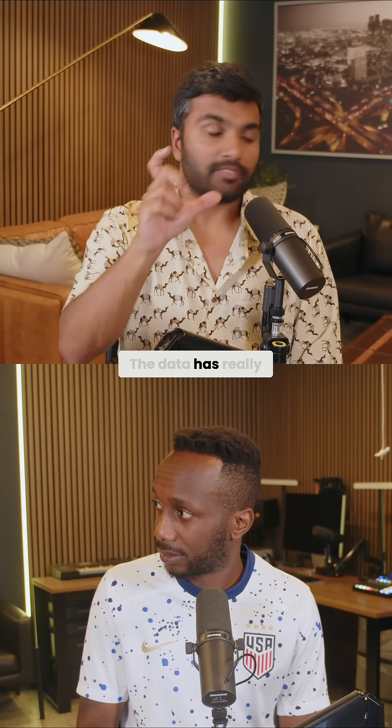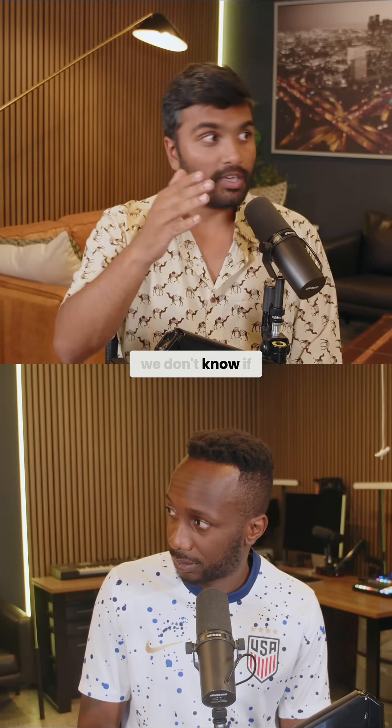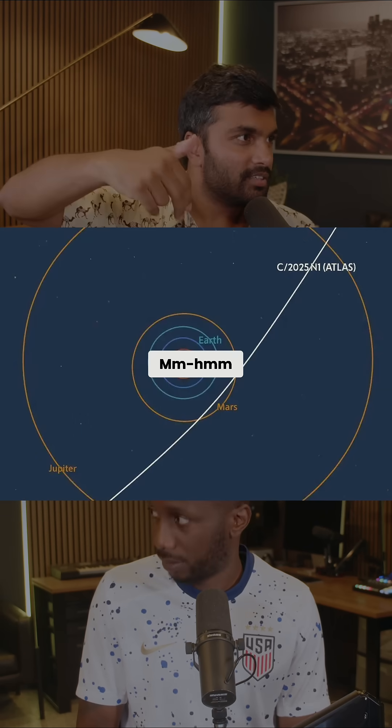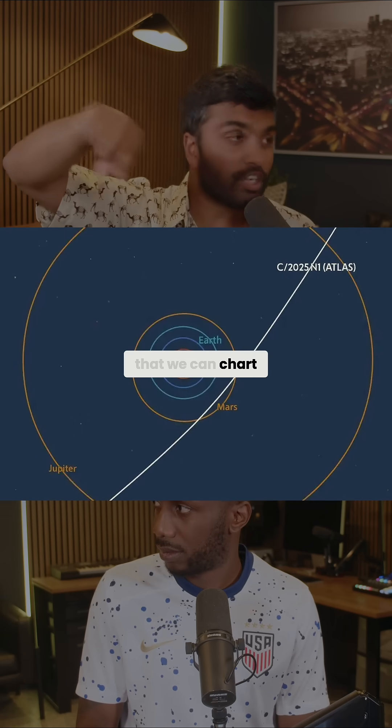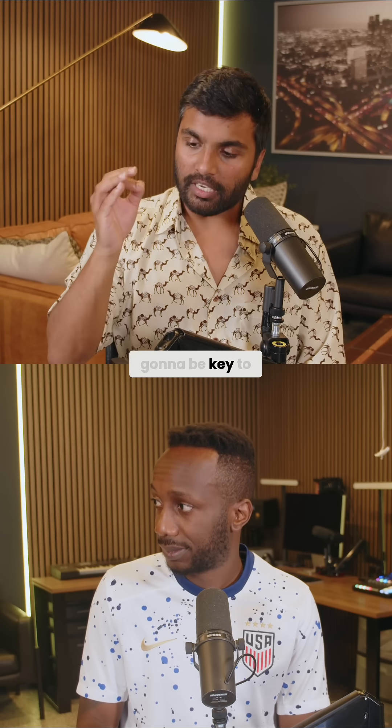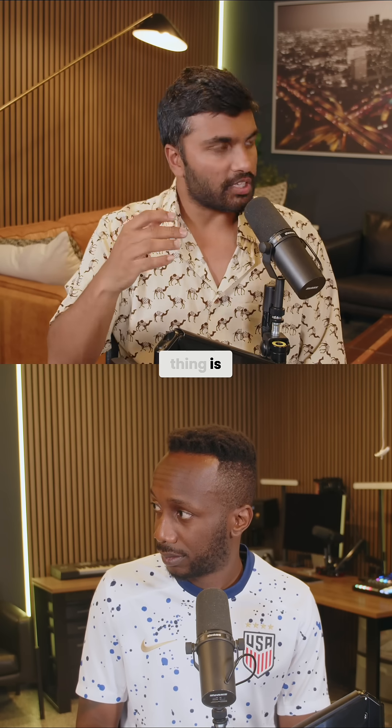With Oumuamua, we caught it on its way out, so we couldn't get good data — the data had really high error bars, where we don't know if what we measured is the true number or if there's a big uncertainty. Now we see 3i coming in, so we can chart its trajectory and schedule observations, which is key to really understanding what this thing is.